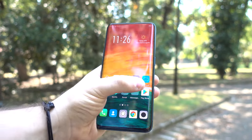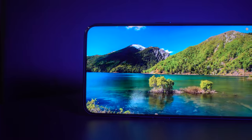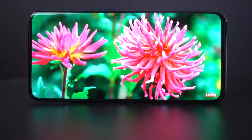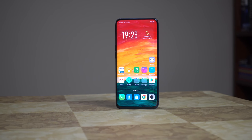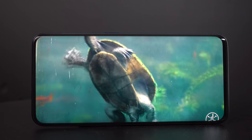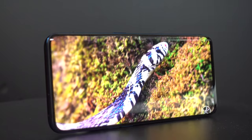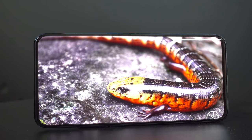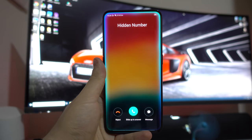Per quanto riguarda l'ergonomia, per essere un 6,42 pollici si maneggia molto bene, e anche l'utilizzo con una mano sola è di tutto rispetto. Anche sotto l'aspetto display, OPPO non si è risparmiata, integrando un bellissimo pannello AMOLED da 6,42 pollici con risoluzione Full HD+ e rapporto schermo-scocca del 93,8%. Il pannello è leggermente curvo sui bordi, con un'ottima luminosità e angoli di visuale prossimi ai 180 gradi. Il nero è praticamente assoluto, mentre il bianco tende un po' all'azzurrino. È presente anche il supporto all'HDR, attivabile all'interno delle impostazioni, per un ulteriore miglioramento sulla fruizione dei contenuti multimediali.